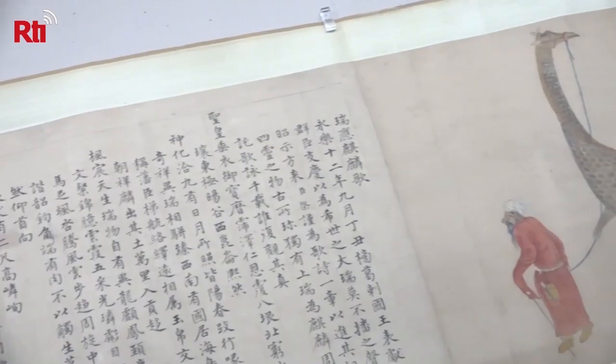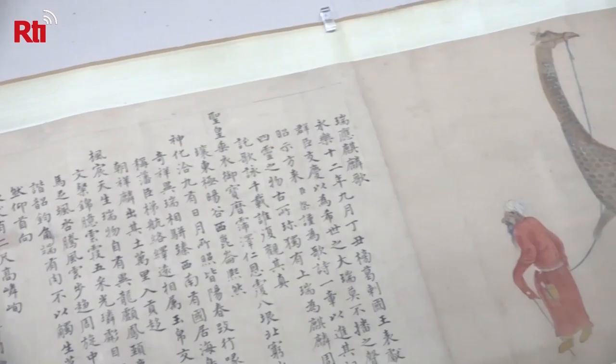Officials say that kids usually aren't that interested in ancient Chinese art, so they hope the exhibit will give them some newfound appreciation.